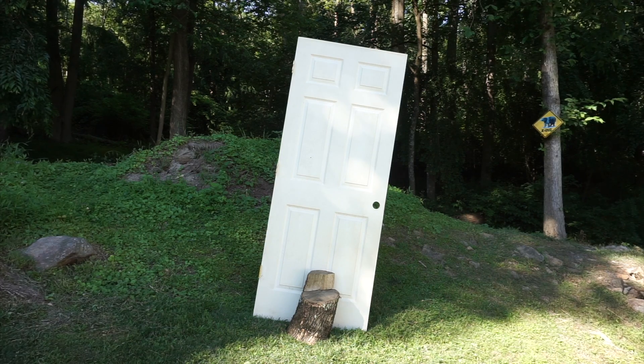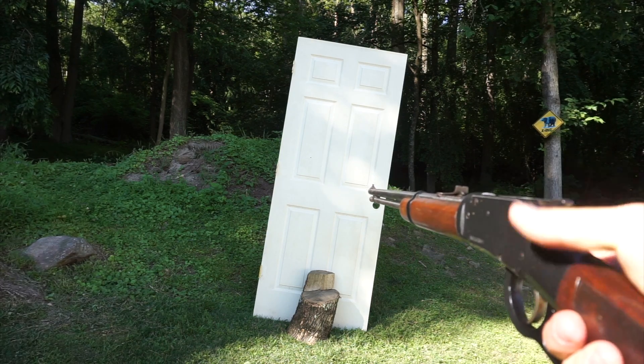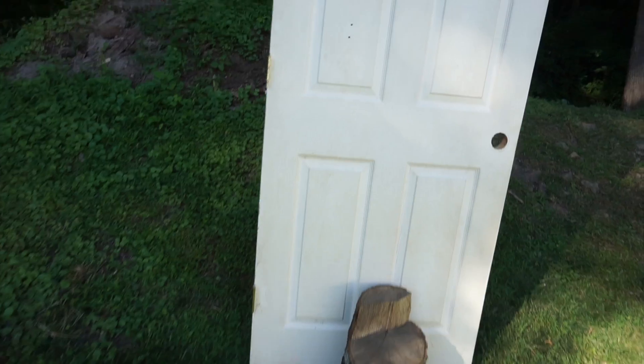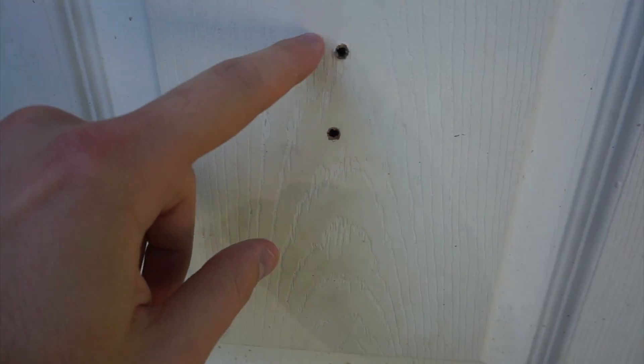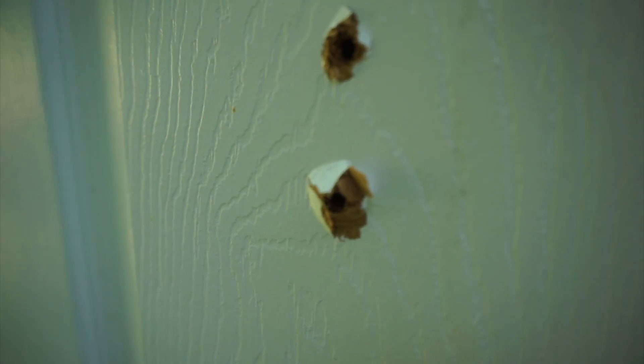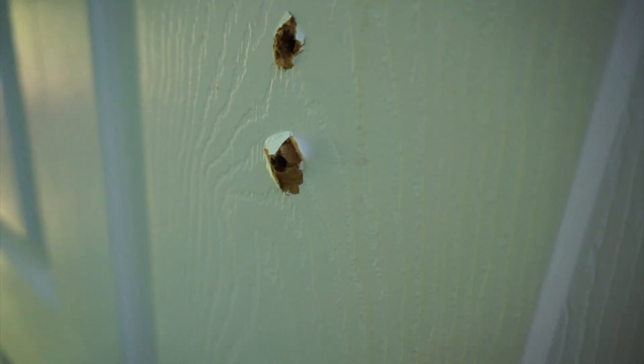Next up, I'll try a standard .22 out of this rifle, right above the other hole. The hole's about the same size — they're both .22 caliber. And again, this one blew right through. You can see it's a little bit cleaner though than the first one.